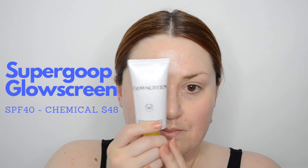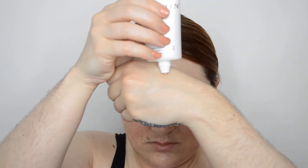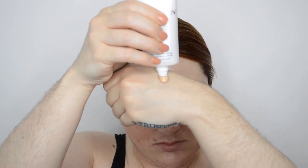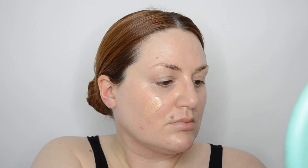First up, the Supergoop Glow Screen SPF 40. This is the second Supergoop product I have tried, and after the unfavorable review I gave their Daily Screen in my last sunscreen video, let me tell you, I like this one much more. Other than the Unseen Sunscreen, this is what I'd call the flagship sunscreen product from Supergoop.